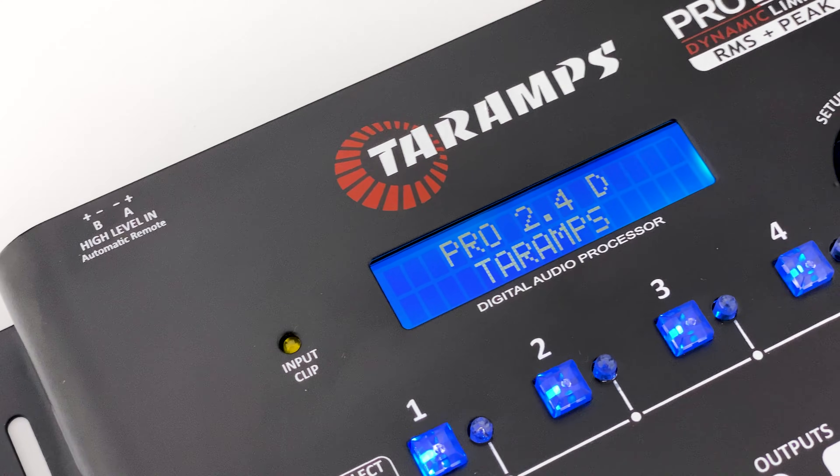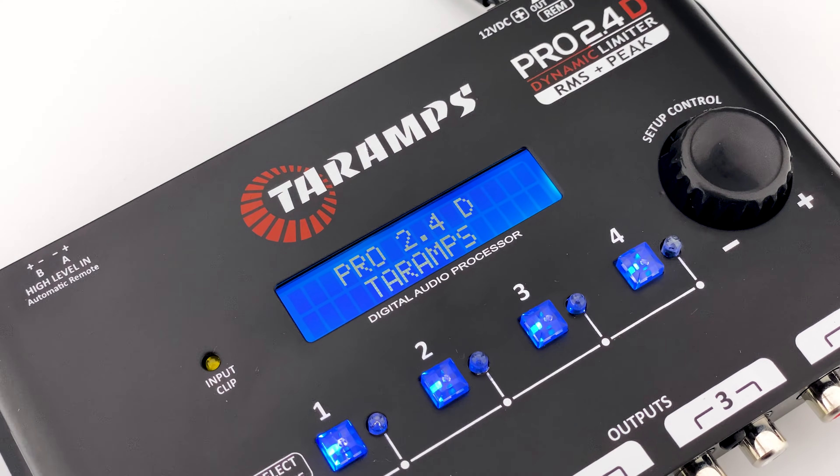The Pro 2x4D is ideal for keeping your sound system always regulated, aligned, and with the quality you deserve.